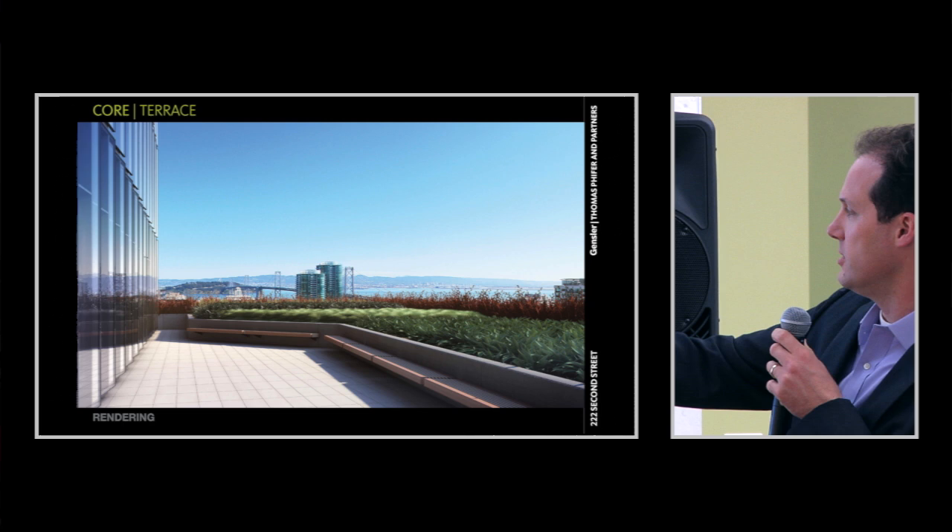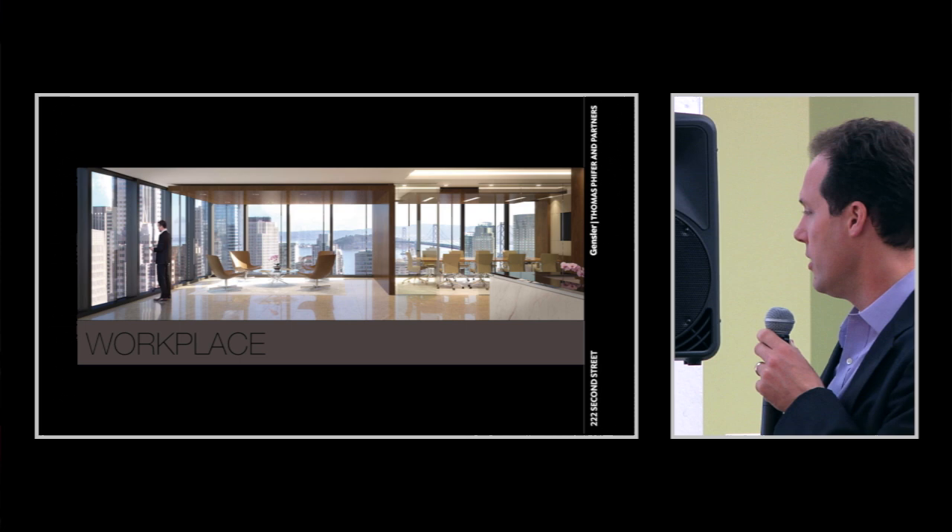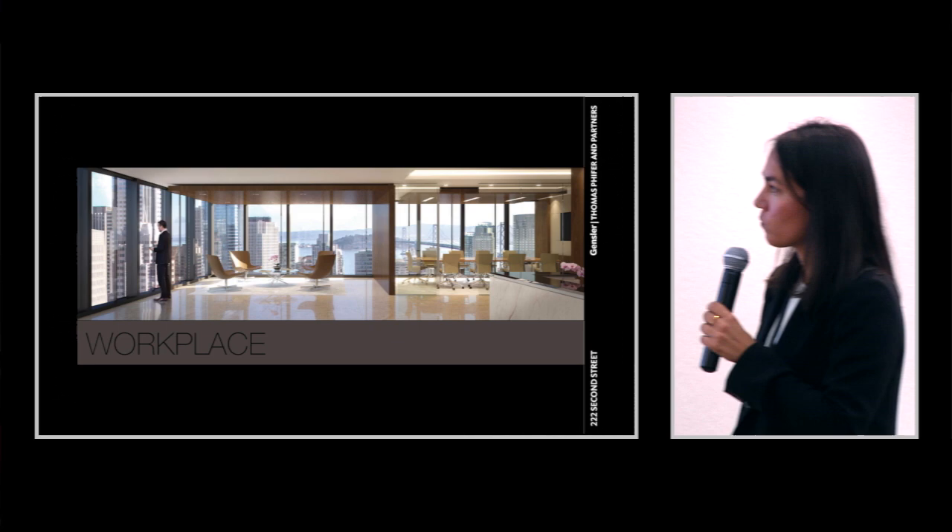This is a high-rise floor — probably the 20th floor. The building has really unobstructed views right now because there aren't many high-rises around it. This gives you a sense of how a private office layout would work — gathering space in the corner, conference rooms and private offices around it. This would be just off the elevator lobby when you arrive on a high-rise floor plate.